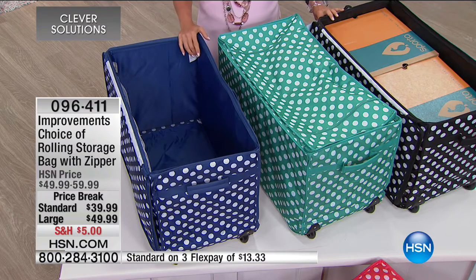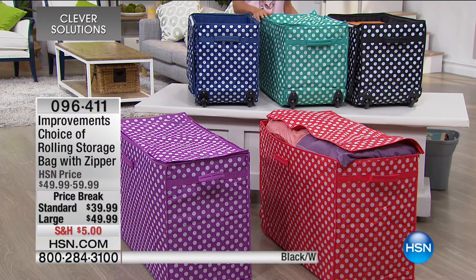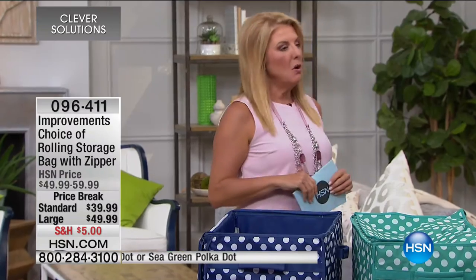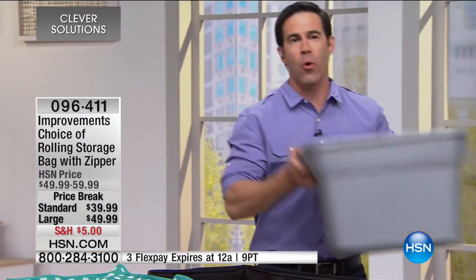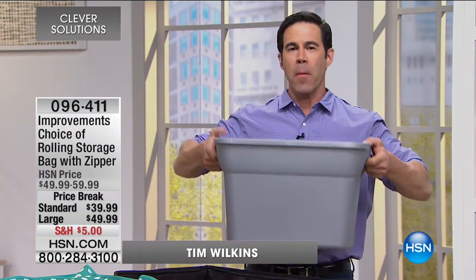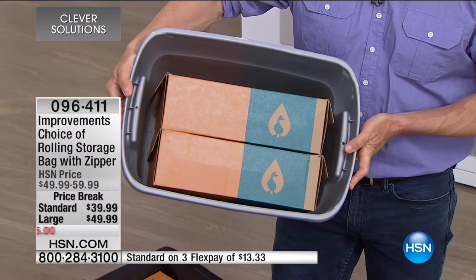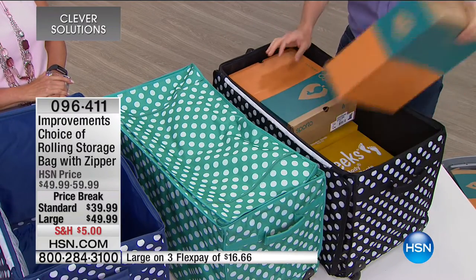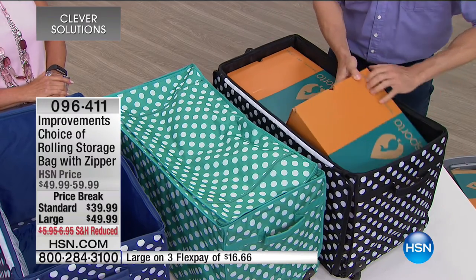The last time we had these, the navy polka dot and black polka dot sold out very quickly — we have those back, plus green, seafoam, coral, and purple. If you want the black or navy, they're finally back in stock, though coral is now the most limited. Hi, Tim Wilkins! This is such a great solution — instead of industrial totes that get dirty, bulky, don't store as much as you think. This small standard size has two pairs of boots in it — wait, the standard size holds seven pairs of boots.